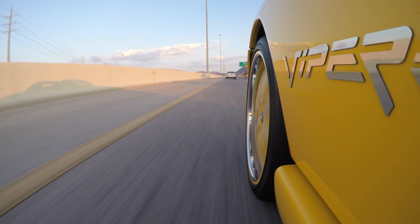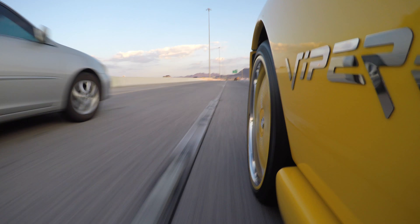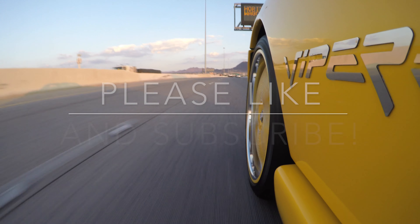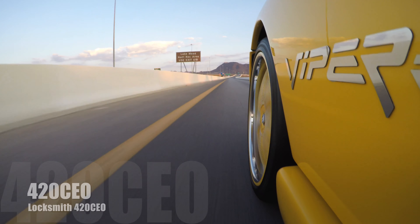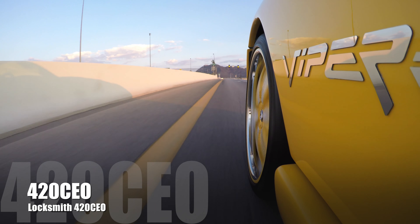I was sold, and that is why I chose a Gen 2 over a Gen 1 Viper. Thank you very much for listening to my story. Please like, and if you haven't already, please subscribe. I will be posting more videos all the time. Locksmith, 420CEO.